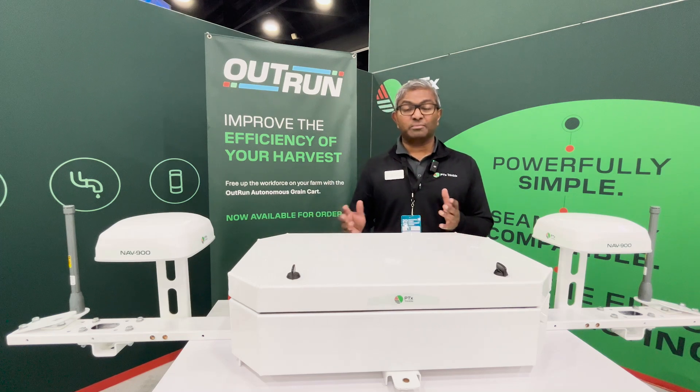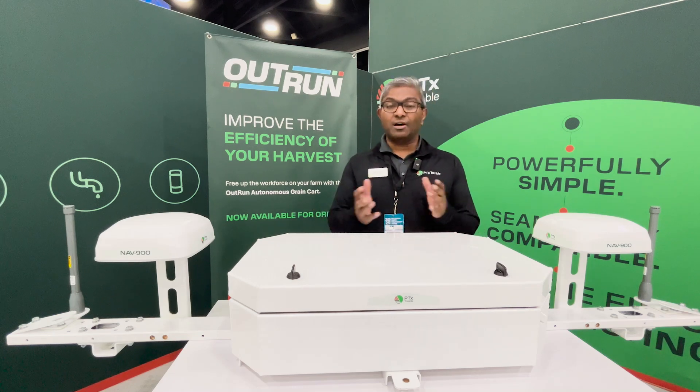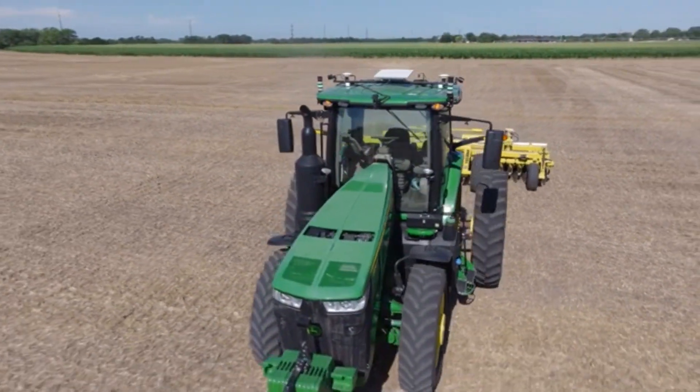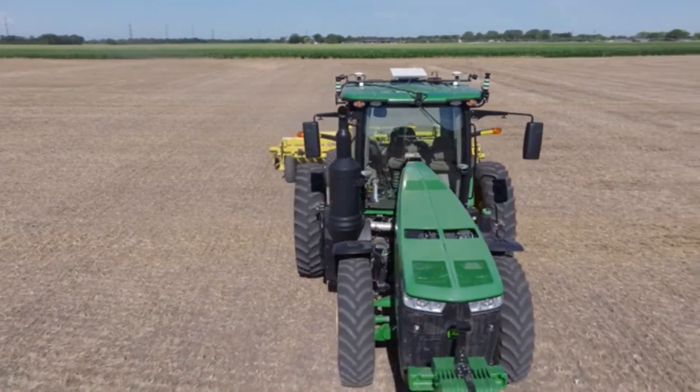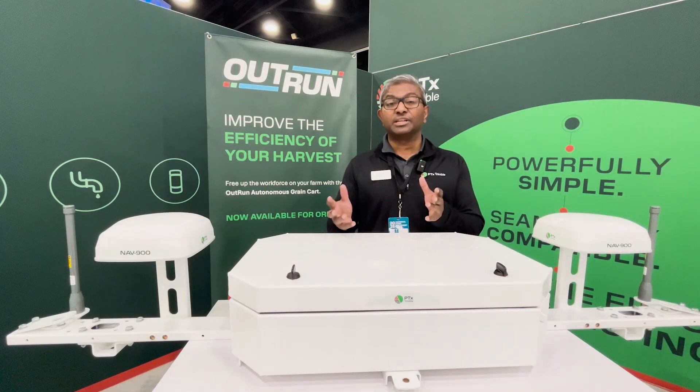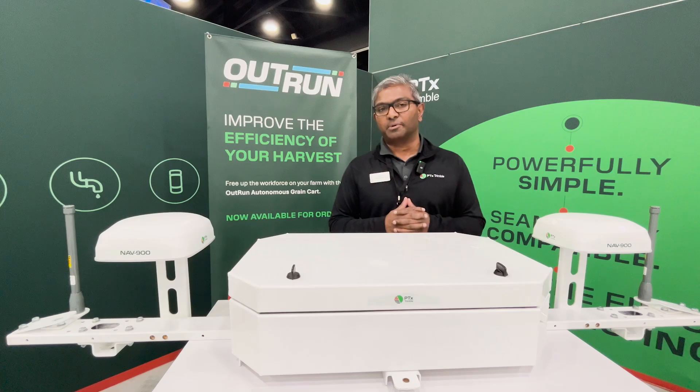OutRun is an autonomy platform that a farmer can buy and get on their up to 10 year old tractor. Currently it works with John Deere 8R tractors and Fendt 900 tractors and lets them help operate and function a little bit more efficiently in their farm operations.